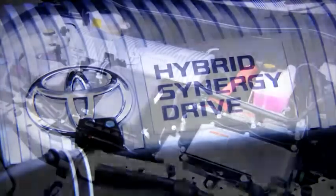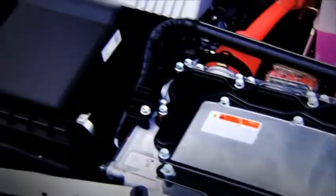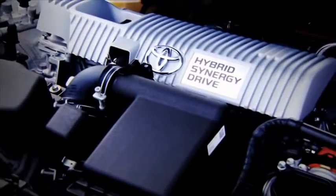Under the bonnet you've got a 1.8 litre petrol engine that combines with an electric motor to give you some truly astonishing figures. This car can go over a mile on EV power alone.